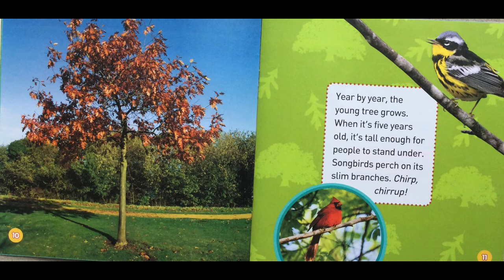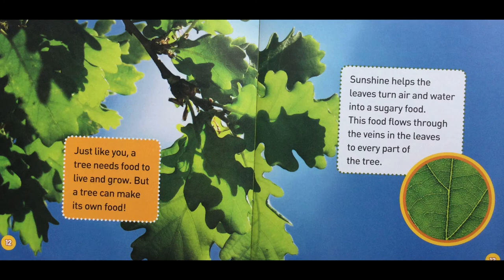Songbirds perch on its slim branches. Just like you, a tree needs food to live and grow. But a tree can make its own food. Sunshine helps the leaves turn air and water into a sugary food. This food flows through the veins in the leaves to every part of the tree.